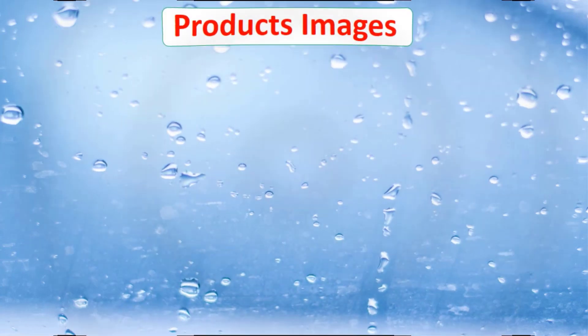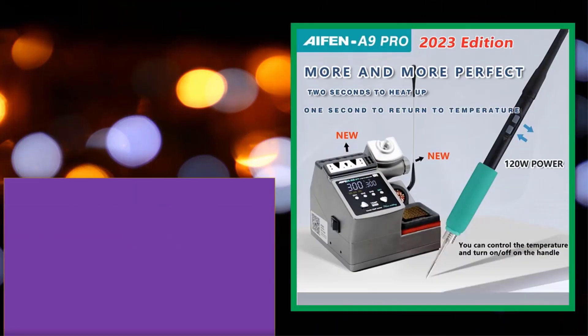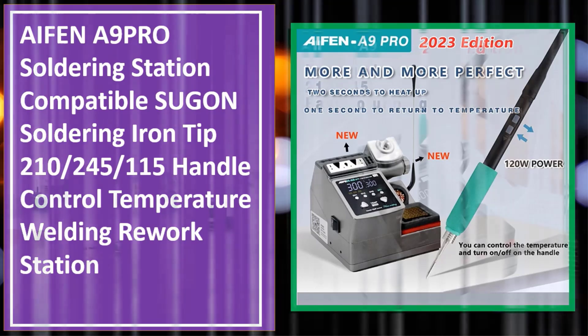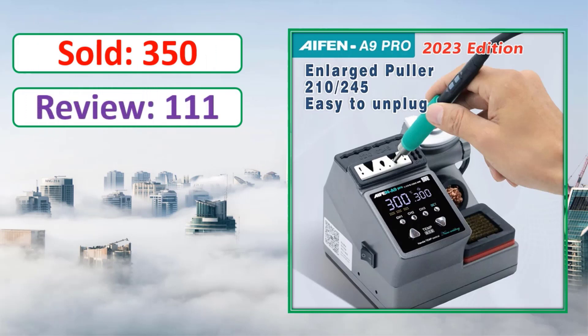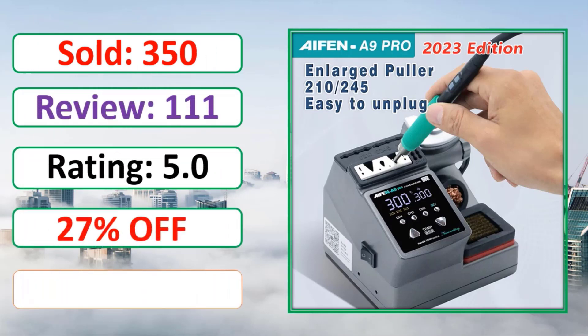At number four: product images shown. Details include units sold, review count, rating, and percent off. Check the link in the description.